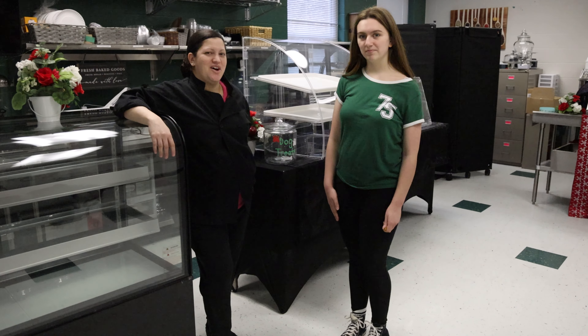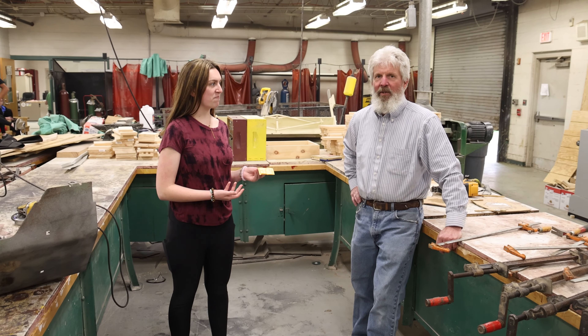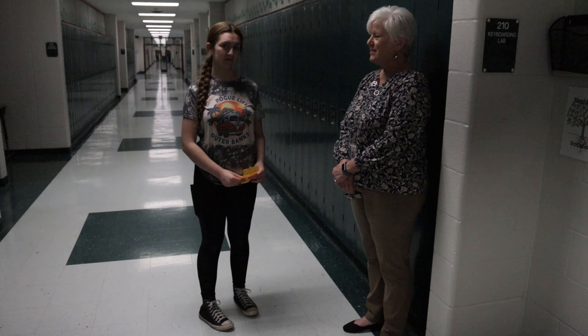I'm Allison Stone, here with Ms. Nauman, Mr. Welch, Brandon Farrell, and Tina Combs. Hi, I'm Kaylee Evans, and I'm here with Mr. Huffman, Ms. Becca, and Mrs. Price.